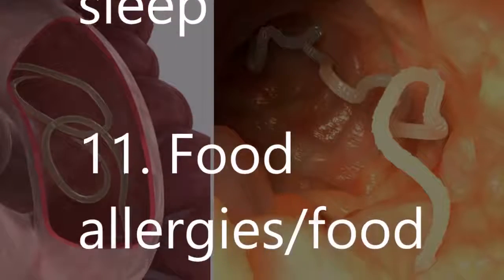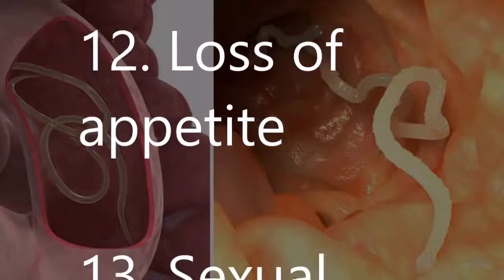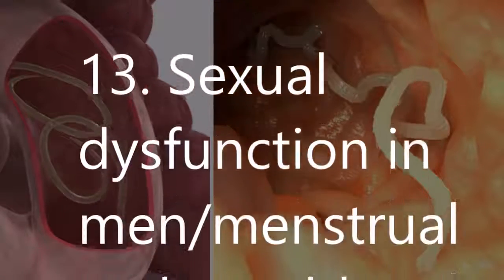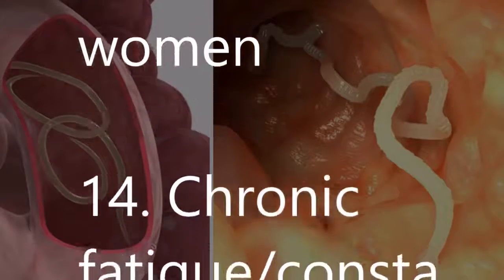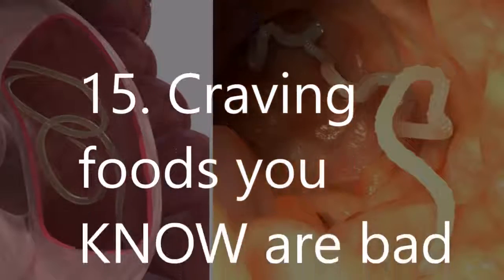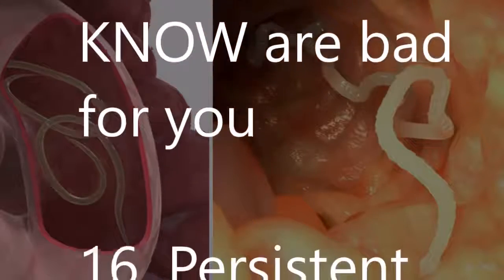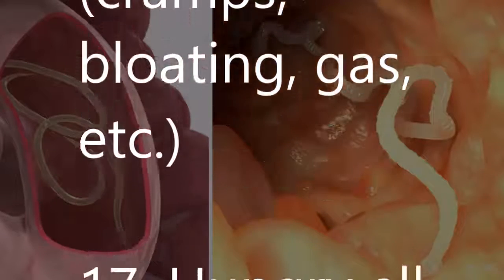11. Food allergies and food sensitivities. 12. Loss of appetite. 13. Sexual dysfunction in men; menstrual cycle problems in women. 14. Chronic fatigue, constantly tired. 15. Craving foods you know are bad for you. 16. Persistent digestive problems — cramps, bloating, gas, etc.